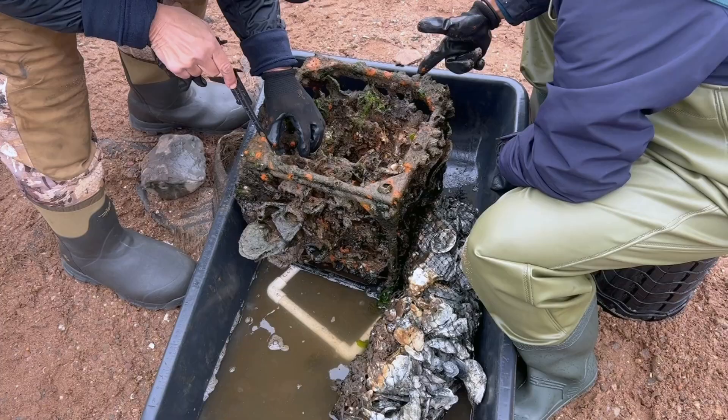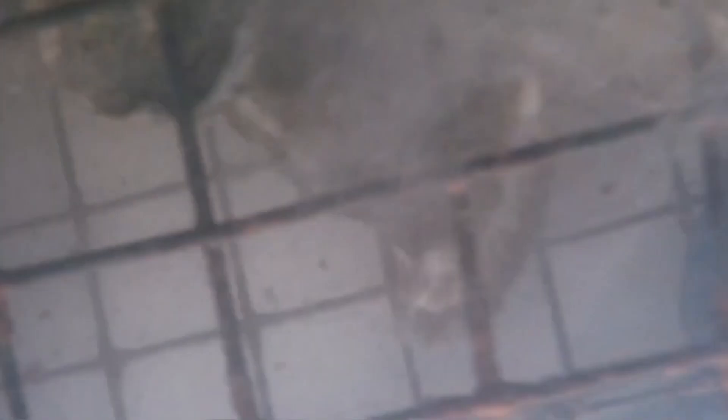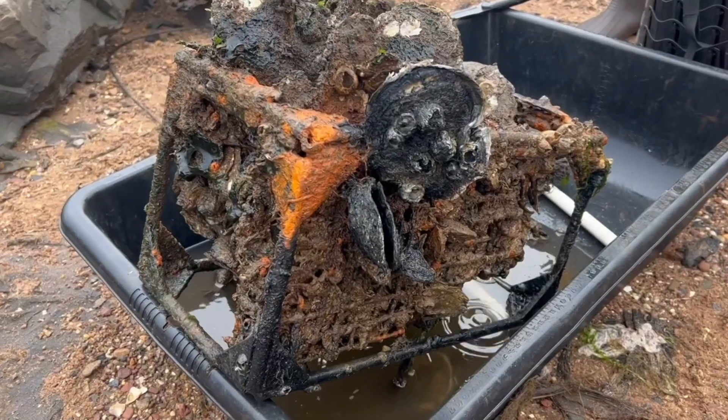Scientists, volunteers, and students have come together to restore nature as resilient infrastructure, by reintroducing oyster reefs to New York Harbor.